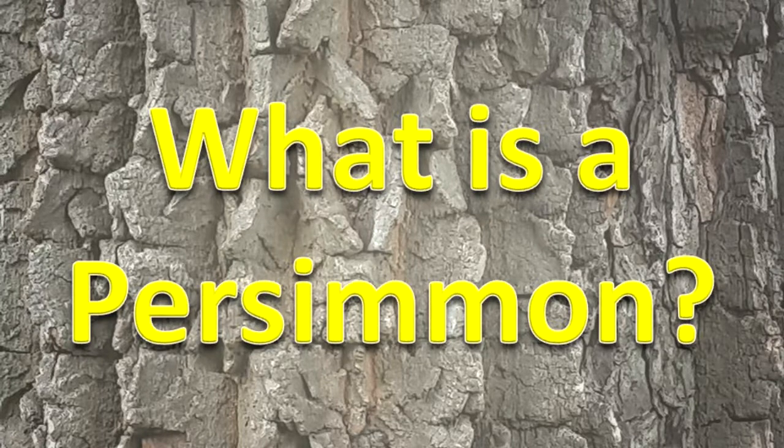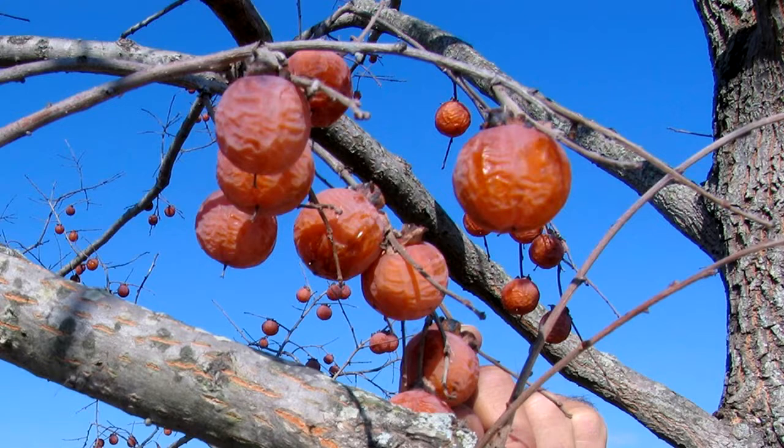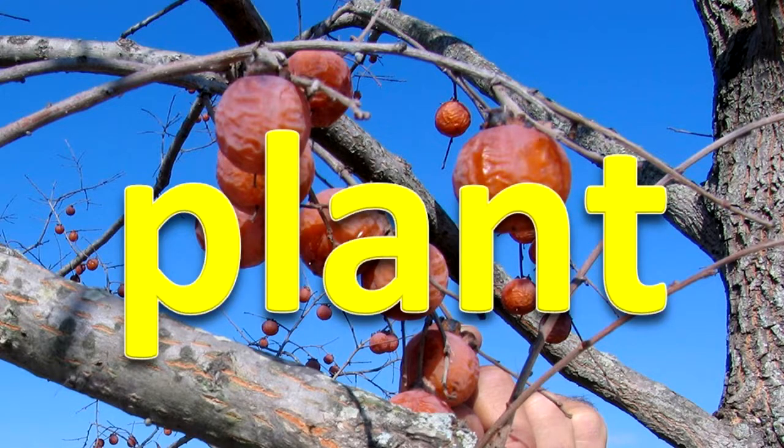What is a persimmon? A persimmon is a tree. Its fruit is also known as a persimmon. Trees are plants, so a persimmon tree is a plant.